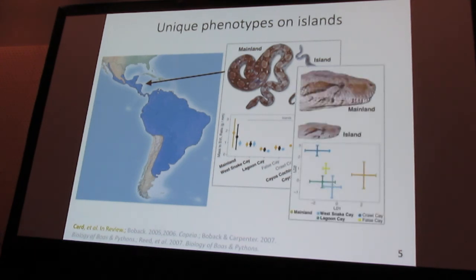We also see differences in craniofacial morphology between island and mainland populations, and also across different islands that we've measured. There's a whole range of other traits that I'm glossing over here, including clutch sizes, coloration, and even fat deposition, that appear to vary between island and mainland populations across Central America.